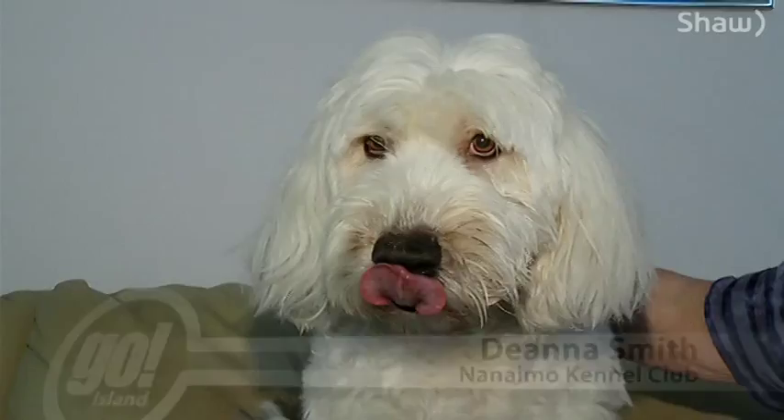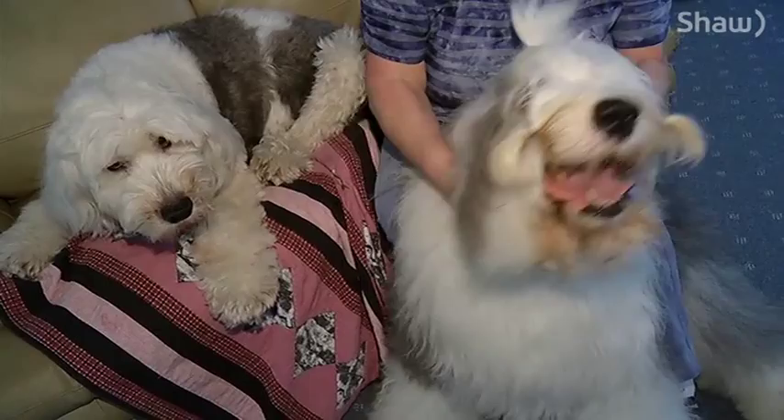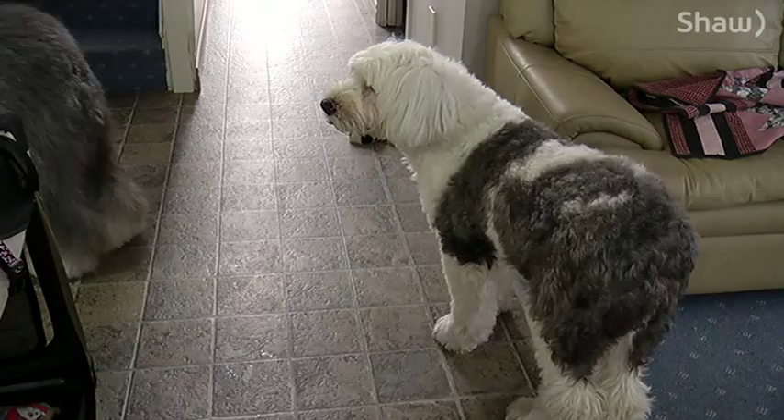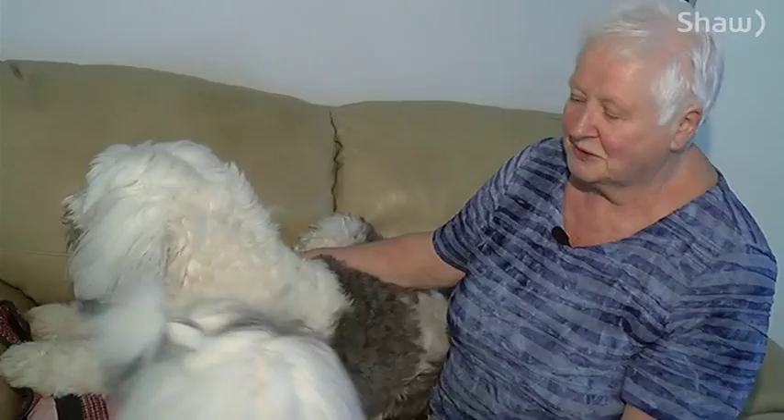Chelsea has short hair in a puppy cut, which if you were to have a dog of your own in your house, that's probably how you'd like to keep her. Charlie has long hair because we show him. He is number two in Canada last year, and he's number nine in the U.S.